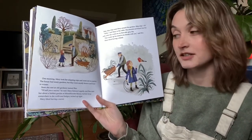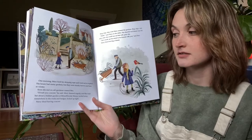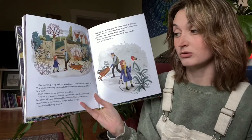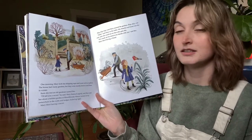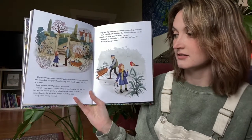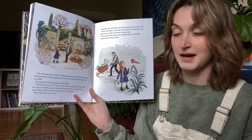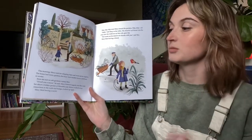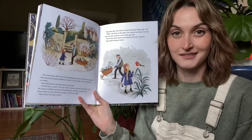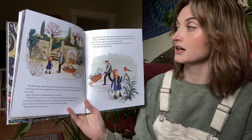One morning, Mary took her skipping rope and went out to explore. The house had many gardens but they were mostly brown and barren in winter. Soon she met an old gardener named Ben. "I'll tell you a secret," he said. Mary listened eagerly, and Ben told her about a hidden garden at Misselthwaite Manor, tucked away somewhere in the walls and hedges, locked up tight. Mary liked having a secret.